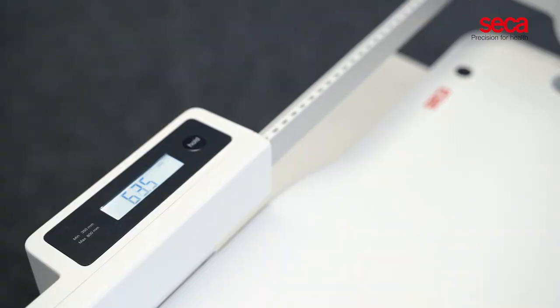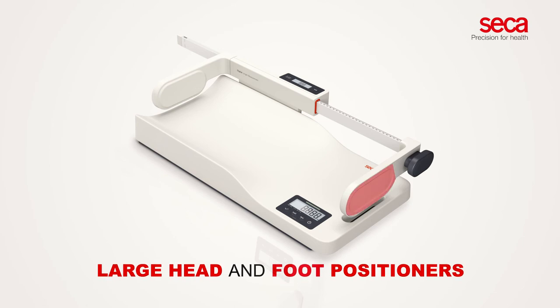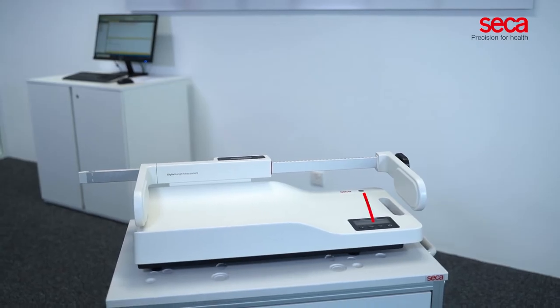Thanks to the digital measuring rod, Sika 234, with large head and foot positioners, length measurement is now more convenient and precise. With the auto hold function, results are kept on the display while medical personnel measures the baby's length. Equipped with Wi-Fi technology,